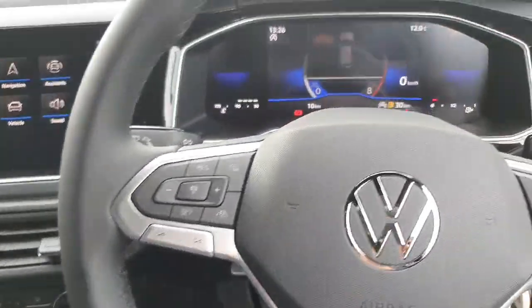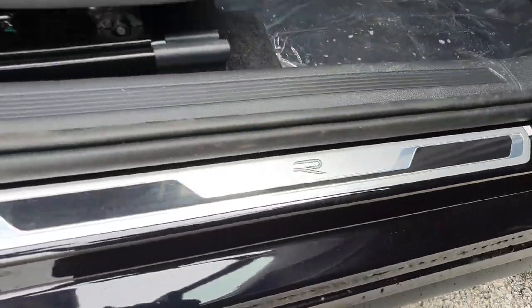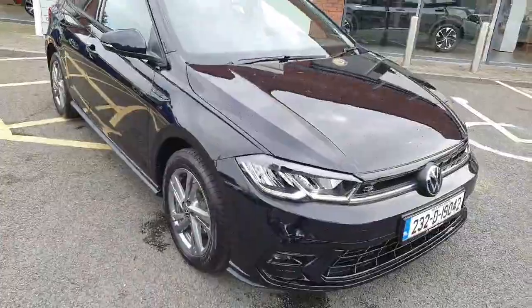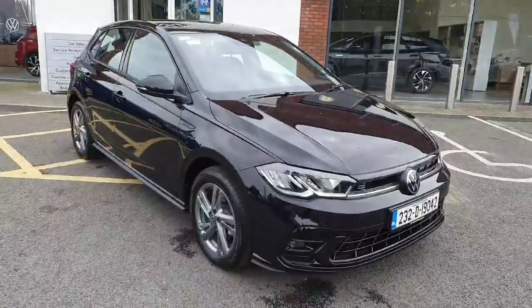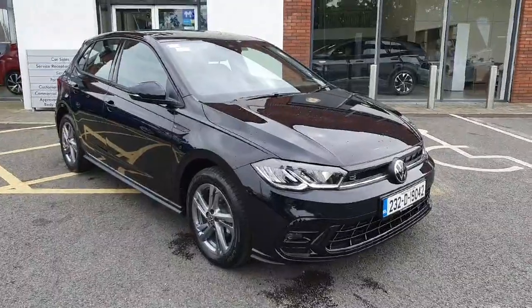The car also has auto daytime running lights. Just the attention to detail here as well — the OR Line side step badging. If you're interested in this car and want to book a test drive or view it by appointment, don't hesitate to give us a call on 046 902 7333. Thanks guys!